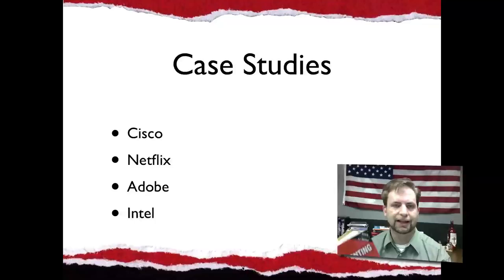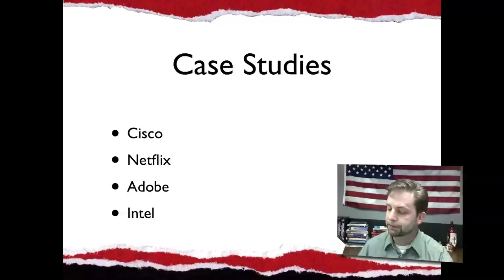Another benefit — he goes through many different case studies in here: Cisco, Netflix, Adobe, Intel. I couldn't possibly list them all on this screen. There are 14 chapters, and each one has several case studies. In fact, chapter 5 has 11 case studies. One I didn't list, which I should have, is Yahoo and Macromedia — I just listed the ones I knew you would know. Chapter 7 doesn't have any case studies, but all the others do. Case studies are a great way to learn.